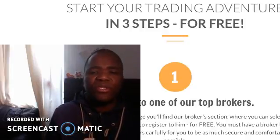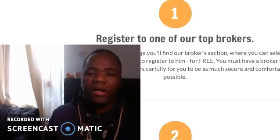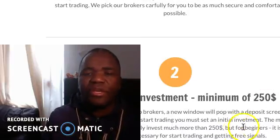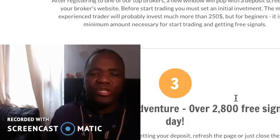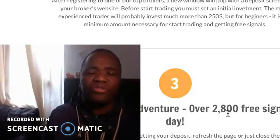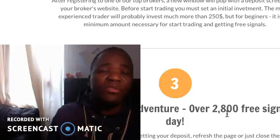The first thing they say is they want to give you free software, but to get it you've got to go through their broker and pay the broker two hundred and fifty dollars — as you can see right there. Then you can start your trading. But two things I'll say: number one, the broker is normally the same people themselves, so whatever the two hundred and fifty dollars minimum you pay goes straight into their pocket.